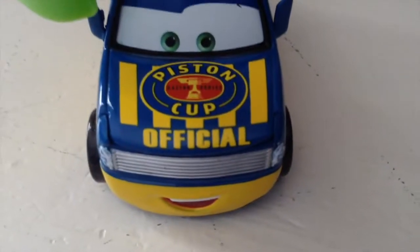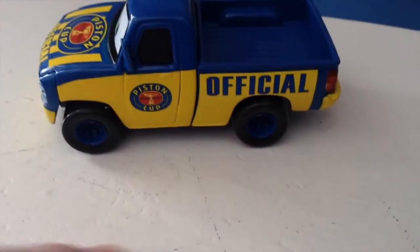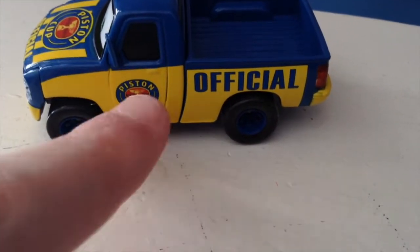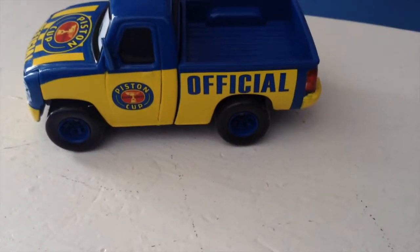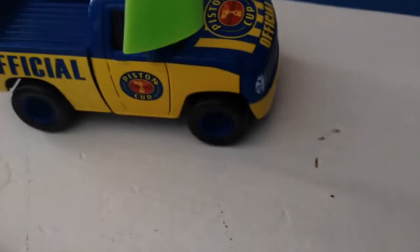On the hood you have 'Piston Cup Official' and 'Piston Cup Racing Series.' On the side you just have 'Piston Cup Racing Series' and the word 'Official' in big letters. On the back you have 'Official' and the license plate A113CA — of course a reference to A113, the California Institute of the Arts classroom, and CA for California where the school is located.